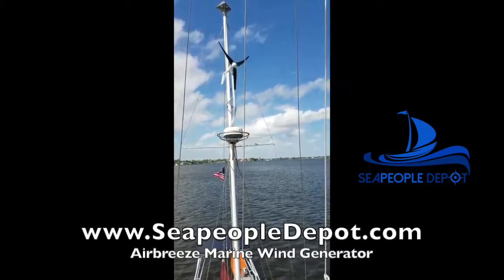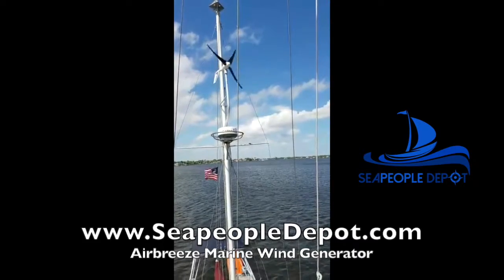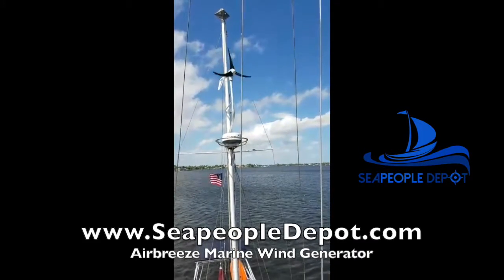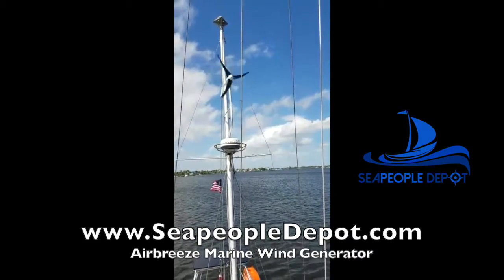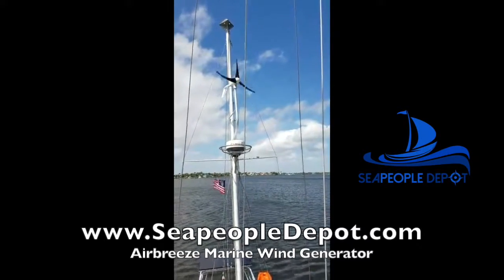Today we're going to talk about the Air Breeze from Primus. First of all, this is a marine wind turbine, which means it's sealed and it's built to withstand the harsh marine environment. There is a reason why the Air Breeze is the most popular wind turbine among cruisers.